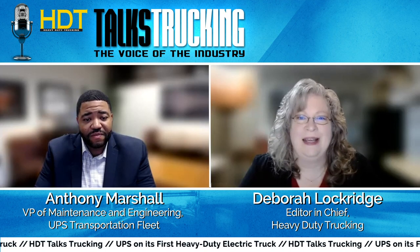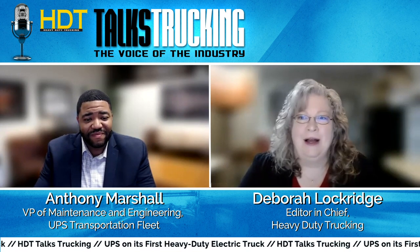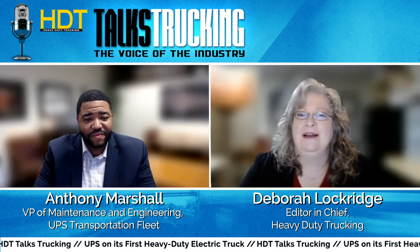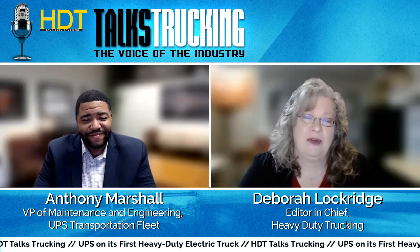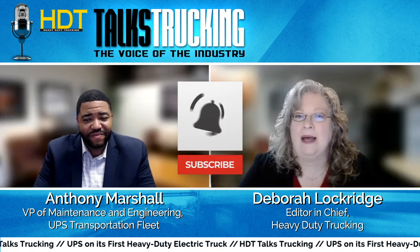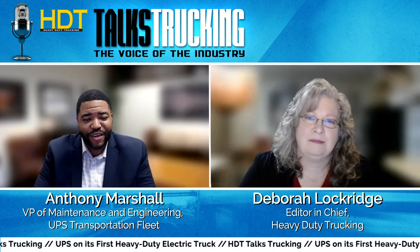Thank you, Anthony, for joining HTT Talks Trucking. I'm Deborah Lockridge, and we've been talking with Anthony Marshall from UPS. You can find more about electrification on truckinginfo.com.